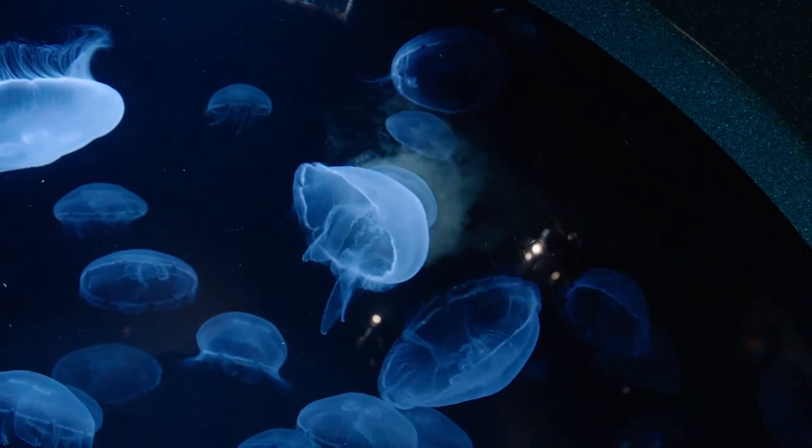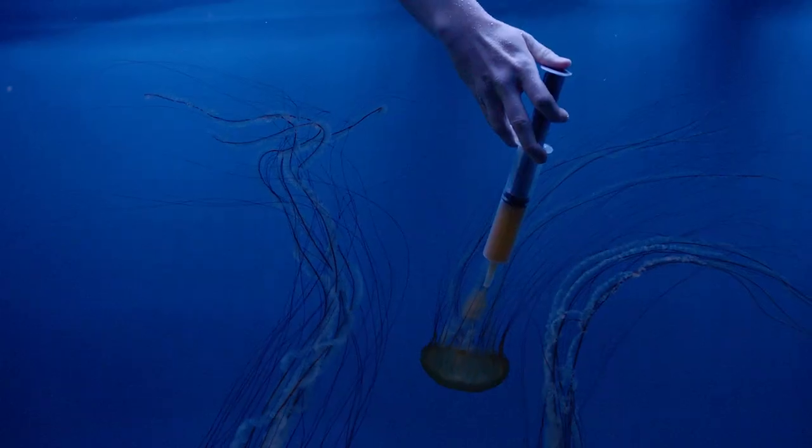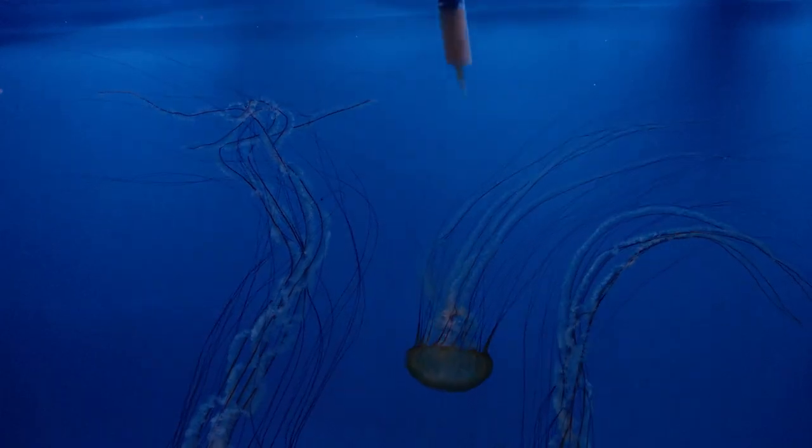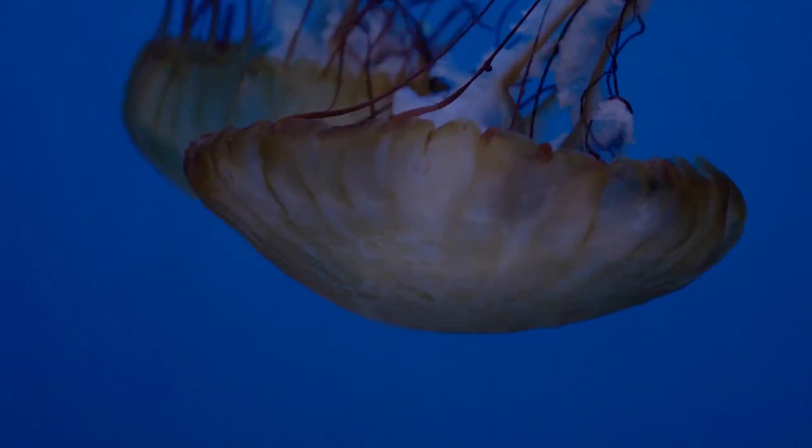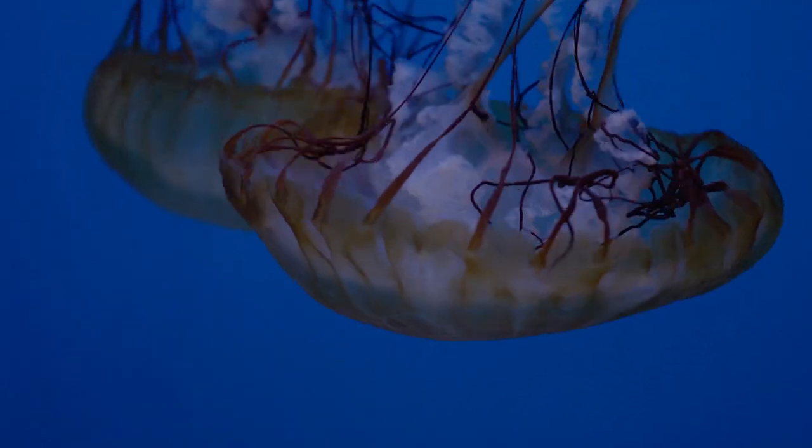How does a jellyfish actually eat? Well, they've got those really long tentacles, and on those tentacles are special stinging cells. When food comes floating by and triggers those stinging cells, a little needle goes through, jabs that food item like a baby brine shrimp, and pulls it ever so slowly into the mouth. And the mouth is located on the bottom of the bell, or medusa, right in the center.